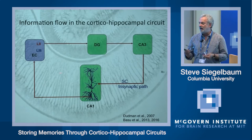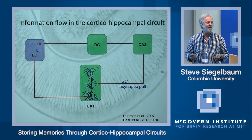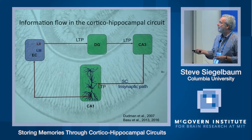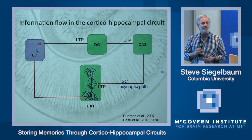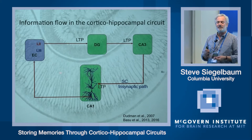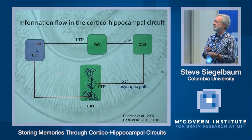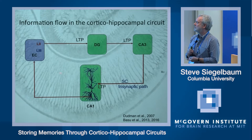This circuit is critical for the formation of declarative memory — our memory of people, places, events, and things. There has been a lot of work over the past 30 or 40 years on the cellular mechanisms of memory storage, focusing on the ability of high-frequency stimulation activity in each of these three synaptic pathways to lead to long-lasting enhancements in synaptic transmission — long-term potentiation — or long-lasting decreases in synaptic transmission — long-term depression.